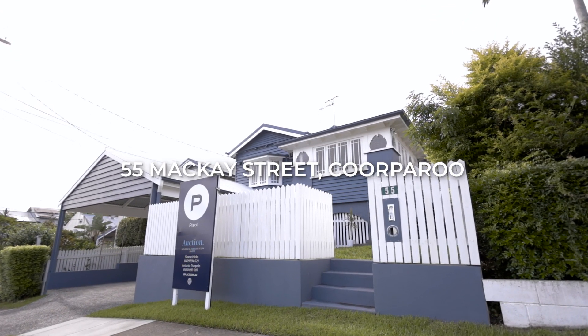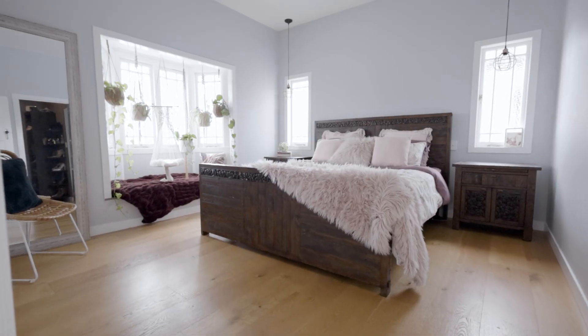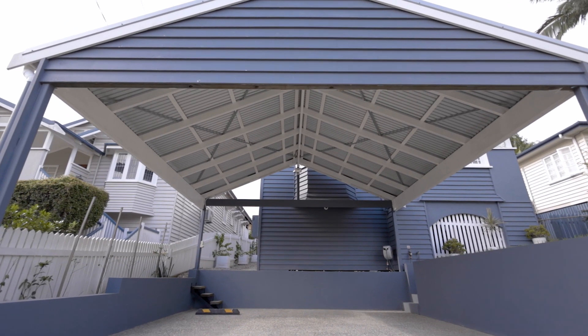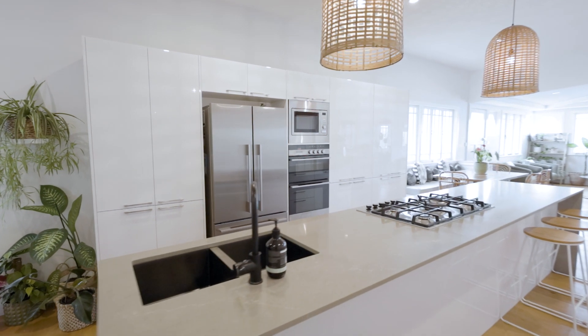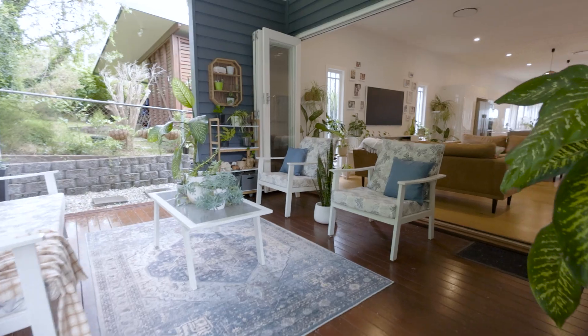Hi and welcome to 55 Mackay Street in Coorparoo. This is a traditional Queenslander home, however it's been updated for today's modern families and includes everything we get asked for so often. It's got four bedrooms, two bathrooms, double car accommodation, a beautiful central kitchen, multiple living spaces including a north-facing rear deck. Lots of luxuries here for today's modern family — need to come and see this one.